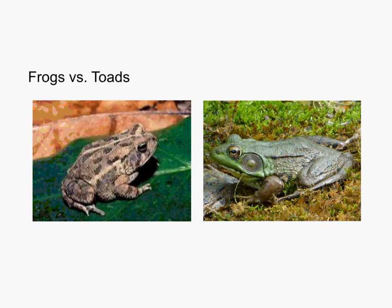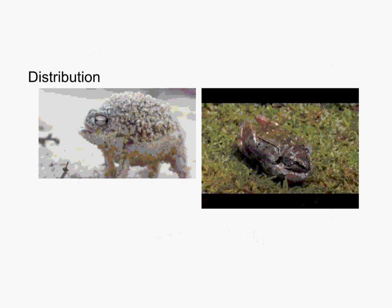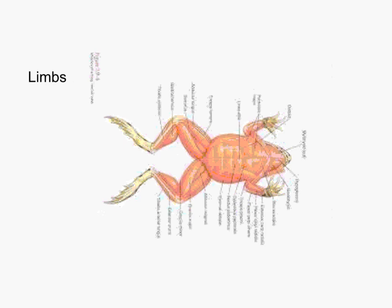Some frogs even have special foot structures for digging — they're called spade frogs because they literally have a little spade-like structure on their foot for digging. You can see most of the musculature in the hind legs here.